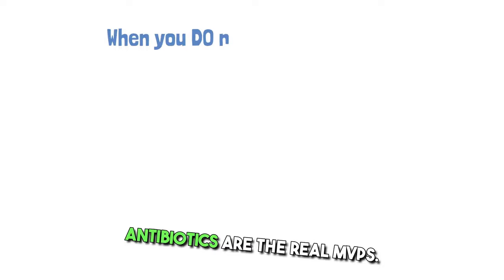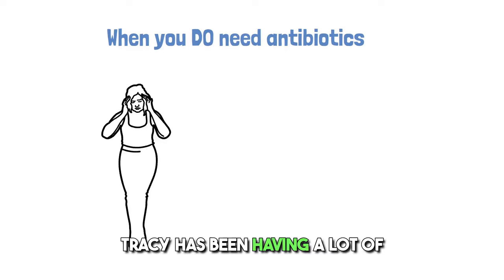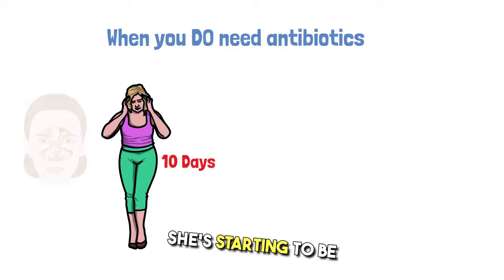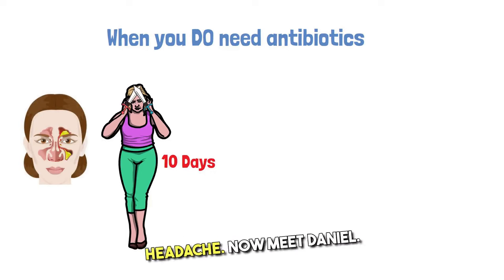Now let's talk about when antibiotics are the real MVPs. Meet Tracy. Tracy's been having a lot of sinus pain and pressure for about 10 days since her symptoms started. She's becoming very congested and that pain is starting to spread to her head, giving her a headache.